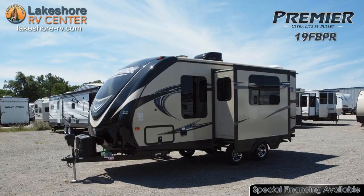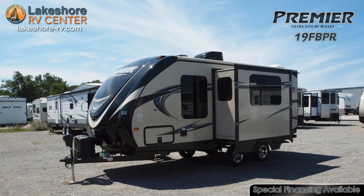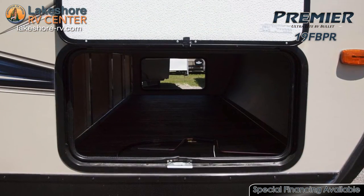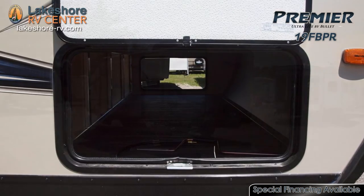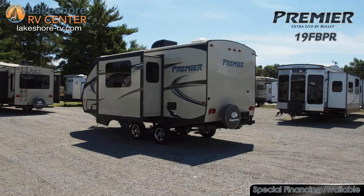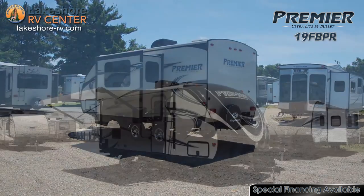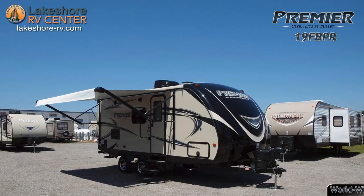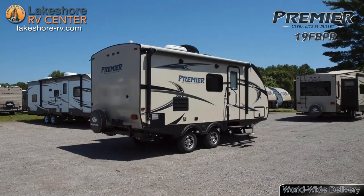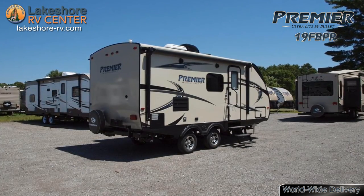Standard features included with the Premiere 19 FBPR are dual propane tanks with cover, LP quick connect for a gas grill, 13.5 BTU ducted AC, CD/DVD/AM/FM Bluetooth stereo with auxiliary and iPod hookup, 32 inch LED TV, and upgraded residential furniture.